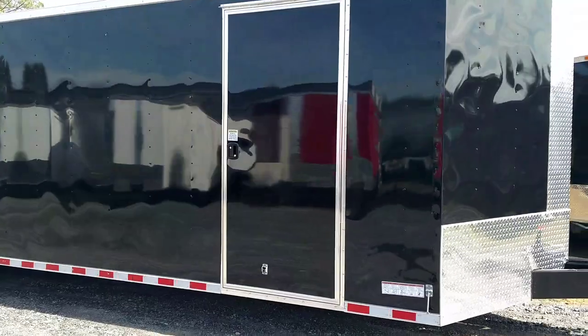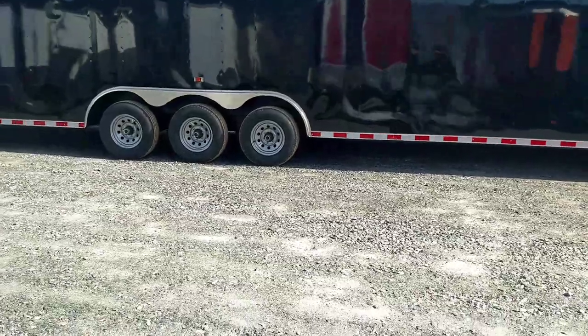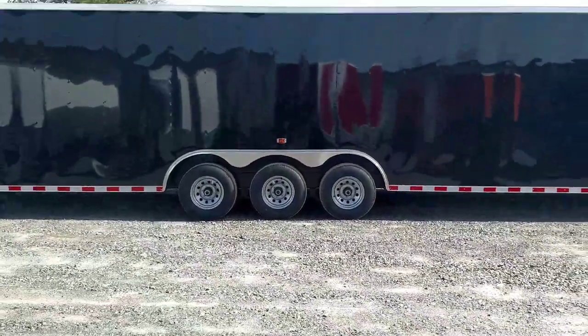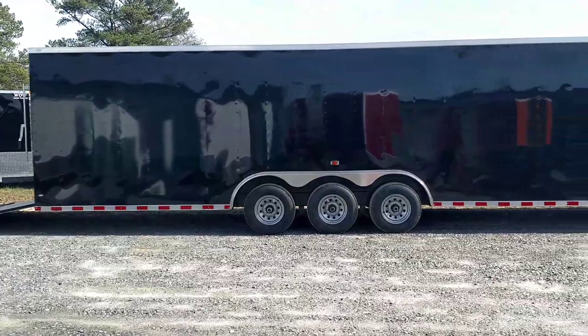There you got your RV-style side door. Piano hinges, from the inside and the outside, flush locks. Right here you got your blinker going over the side of those fenders. That's a triple axle, so that's triple 52s.